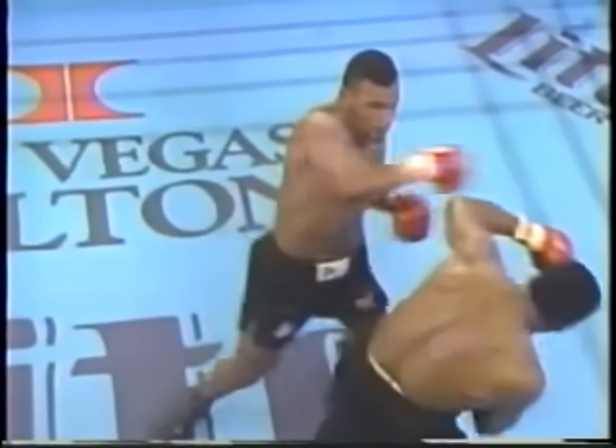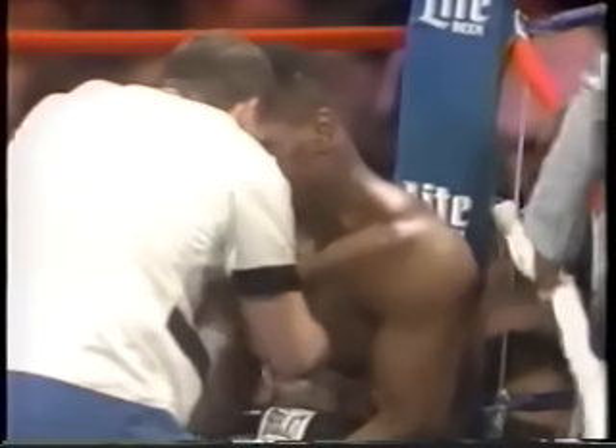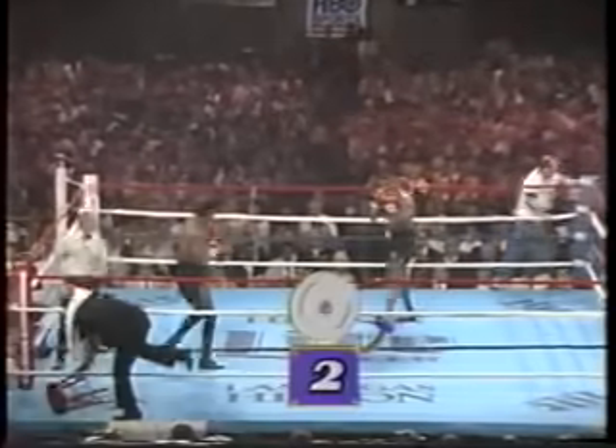We have to remember that Trevor Berbick has never been hit by punches as hard as he's being hit in this fight, and you never know how a man is going to respond to that. Tyson is everything that people could have hoped for in that round. Trevor Berbick, we should point out, has been down twice. There's another big shot by Tyson — Berbick in a heap of trouble.